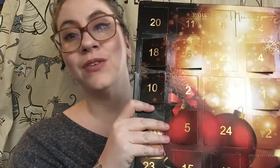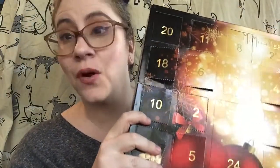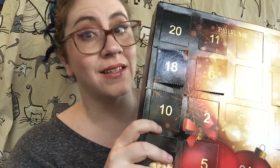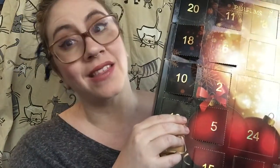Salutations friends! Welcome back to my channel. Today is going to be day 20 of my advent calendar, four more days to go. So if you want to see what's in today's little hidden area, what fragrance it is, and know what I thought of yesterday's fragrance, keep watching.